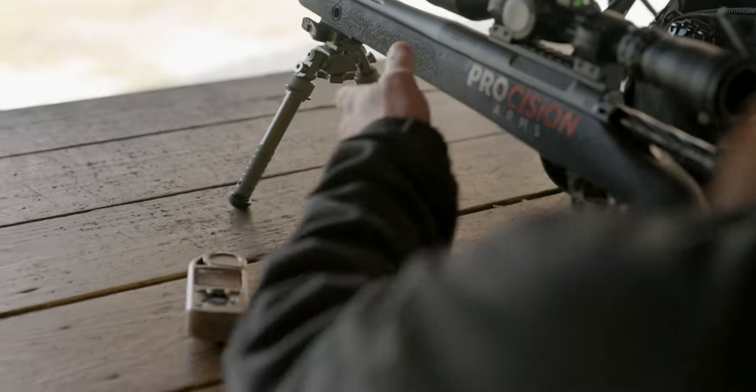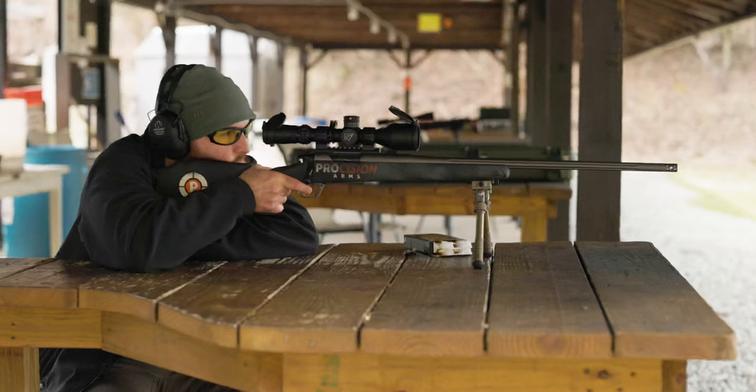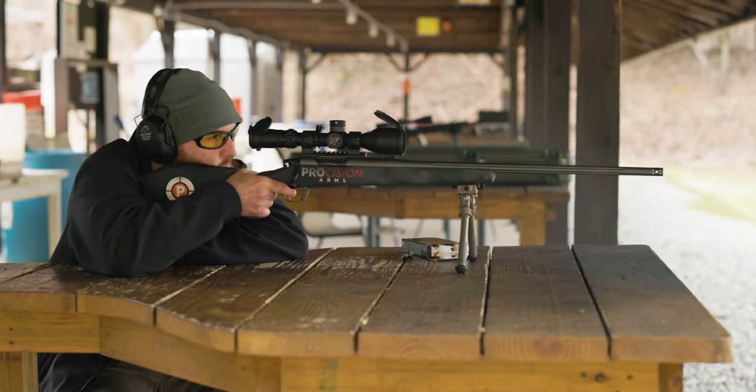The 5700 is also a comprehensive weather meter for measurement and logging of primary environmental conditions, including wind speed, direction, temperature, humidity, heat stress index, pressure, and density altitude.